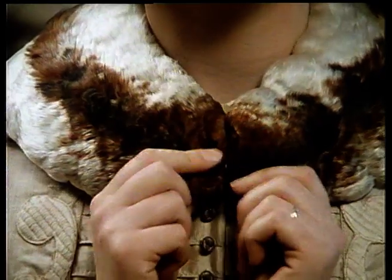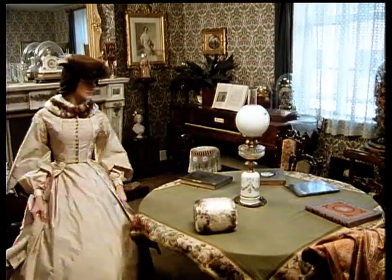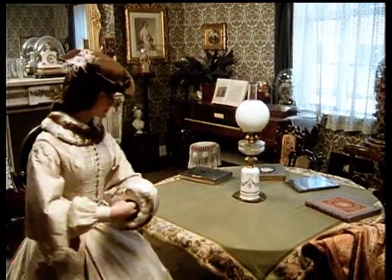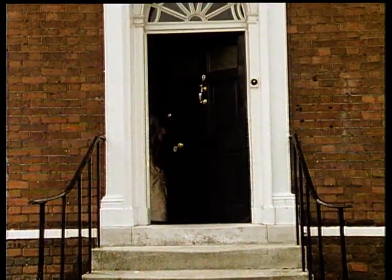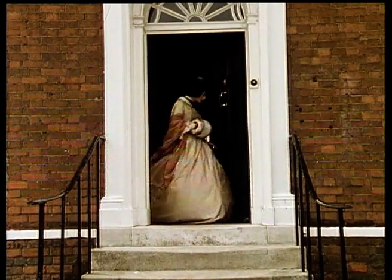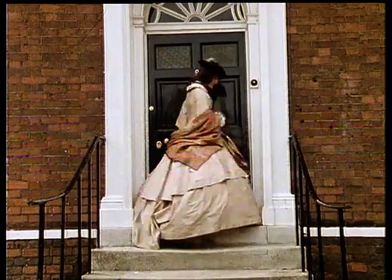Their feathers were also used to make matching stoles and collars. Many thousands of grebes were killed to satisfy the whim of the fashionable female, until there were only 32 pairs left in the whole country. In 1880, an act of parliament put a stop to this wholesale slaughter, and from that moment on, the great crested grebe has never looked back.